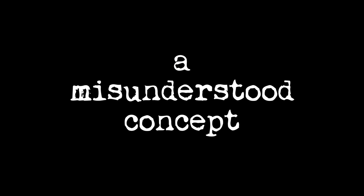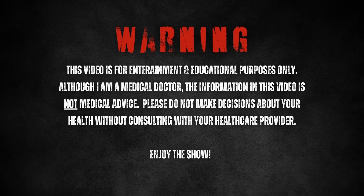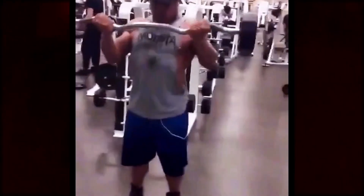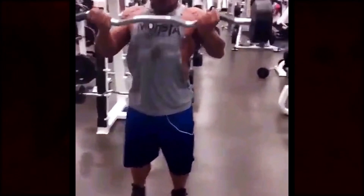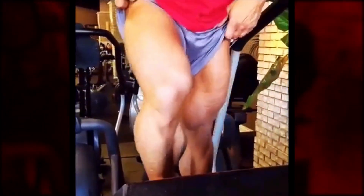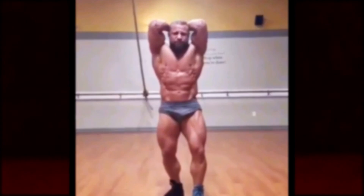How much testosterone do you really need and how do you know? It's a funny question because it's definitely a misunderstood concept. You're watching Dr. Todd Lee TV, where theoretically you could learn a bunch of cool shit.